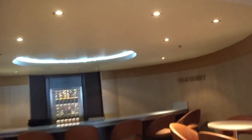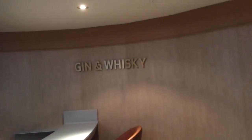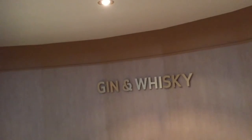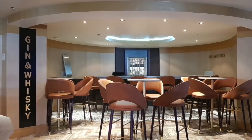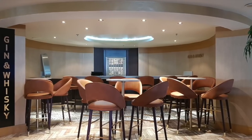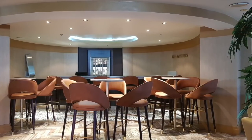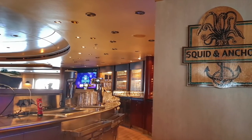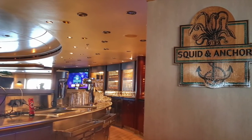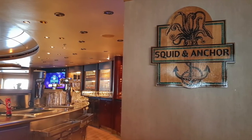Towards the left of the stage you'll find the gin and whiskey bar, which specialises in all different types of gins and whiskies and is not included in the standard all-inclusive — you must upgrade to the premiere all-inclusive to sample these. From the Squid and Anchor you can also go out onto the aft deck, where you'll find a smoking area. It's a really popular pub, so if there's something you particularly want to watch, make sure you get there early to get a seat.